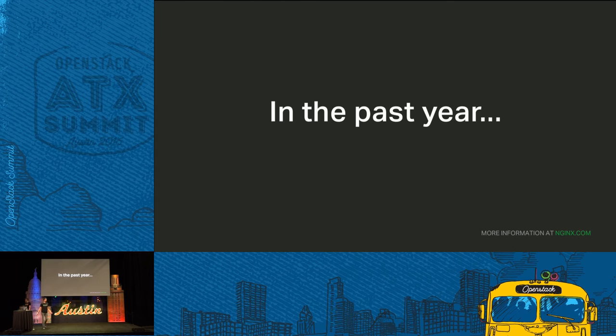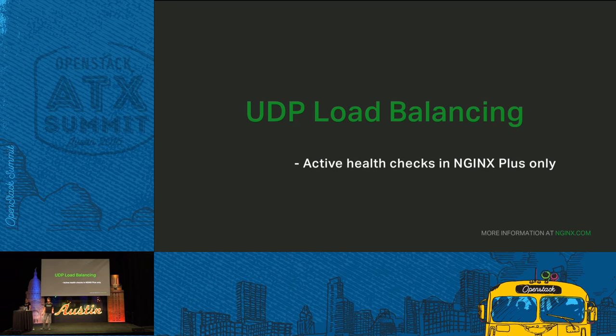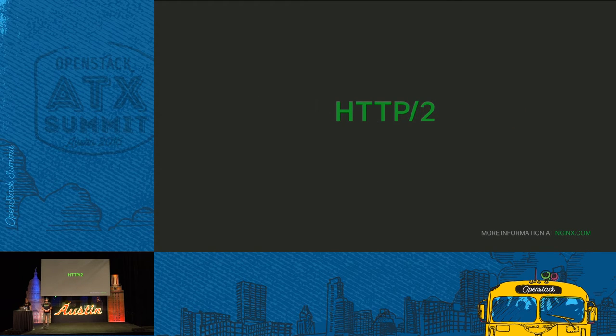We're continuing to innovate at Nginx. Just in the past year, we have introduced UDP load balancing. We feel UDP load balancing is an emerging protocol for the Internet of Things, and it also covers existing use cases such as DNS, radio servers, and infrastructure most enterprises already have. Exclusive to Nginx Plus are active health checks and other advanced features. We have also introduced support for HTTP2 to improve the performance of existing websites. With Nginx, you can start using HTTP2 with no changes to your back-end infrastructure — we translate HTTP2 traffic on the front end back to HTTP1 that your application servers already speak.